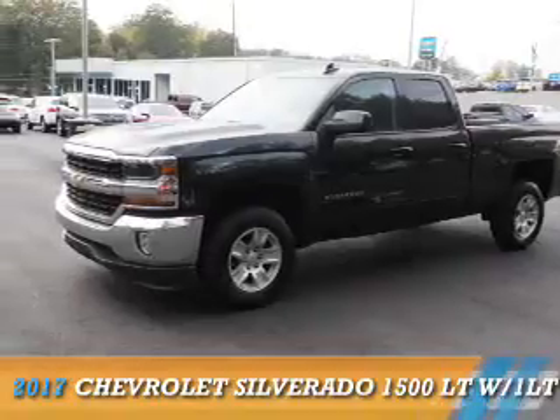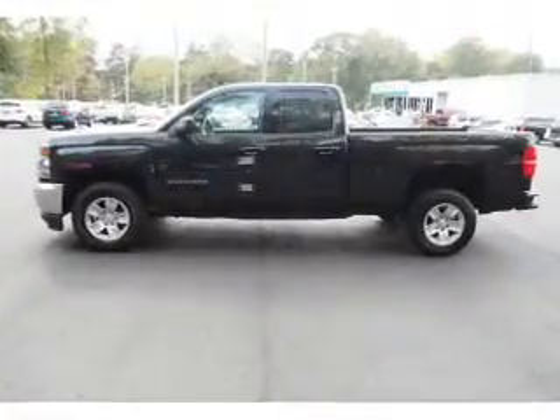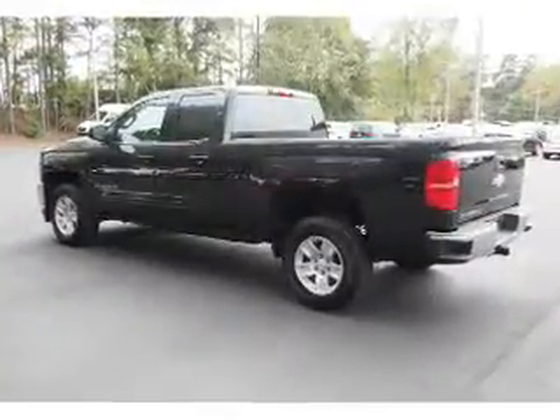Presenting the 2017 Chevrolet Silverado 1500. It's powered by a 5.3 liter 8-cylinder engine and an automatic transmission.